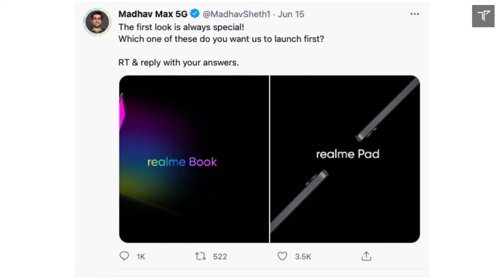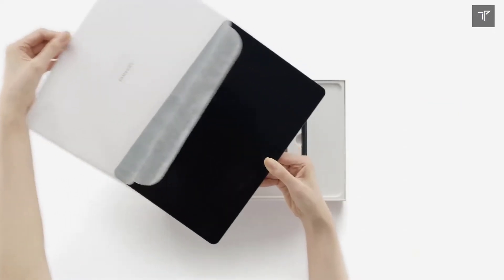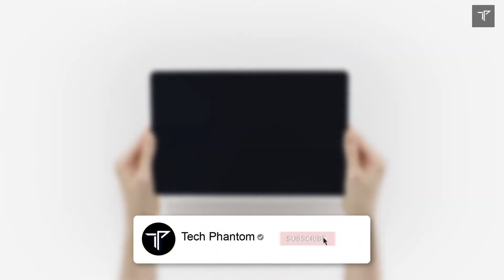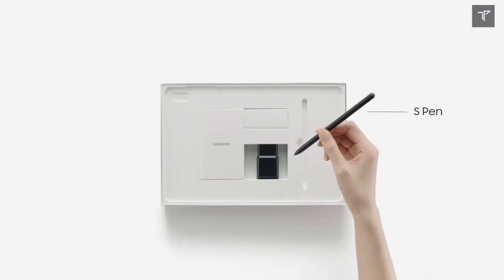Hey guys, welcome back to Tech Phantom. Are you waiting for the Realme Pad and do you think it's really going to happen? You've come to the right place, as the Realme Pad is getting official with its launch date and design. It's also being leaked with hardware, release date, and price. If you're new here, consider subscribing to our channel Tech Phantom and hit that bell icon so you never miss an update.